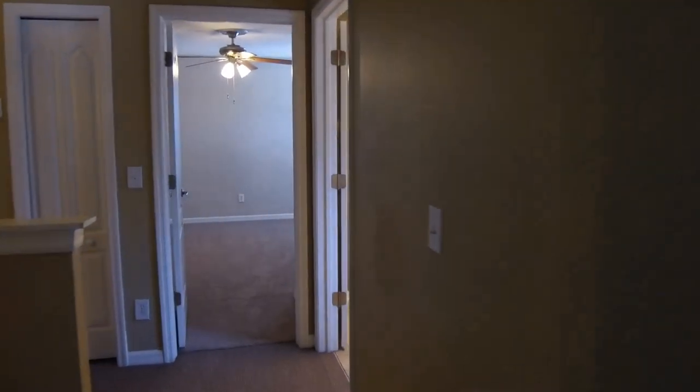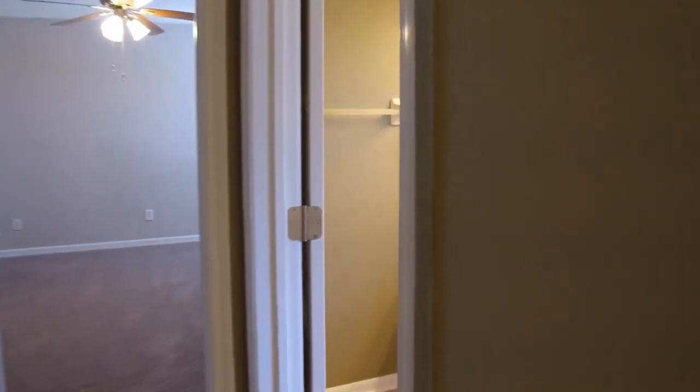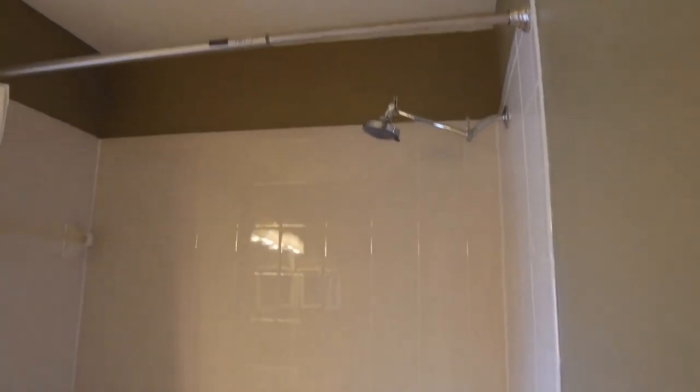To the right we have the hall bath, also featuring double vanities as well as a tub shower combo. And next we have bedroom number four. This bedroom measures 11 by 13.